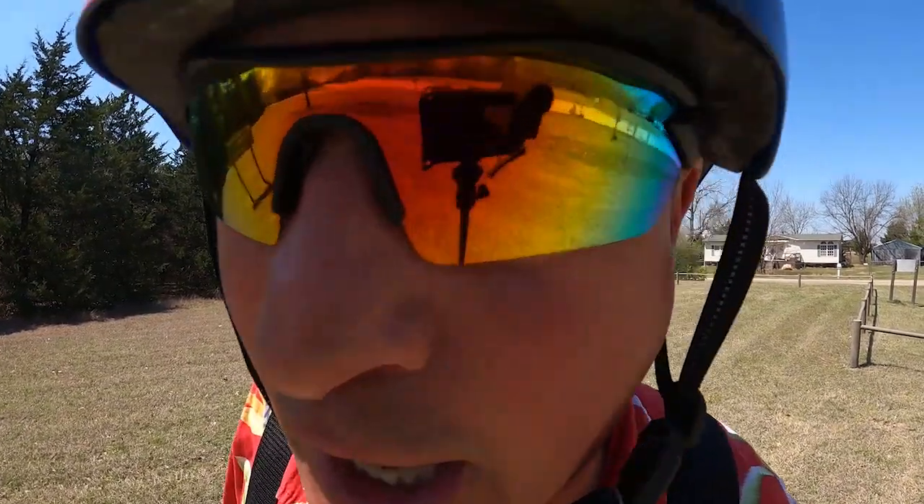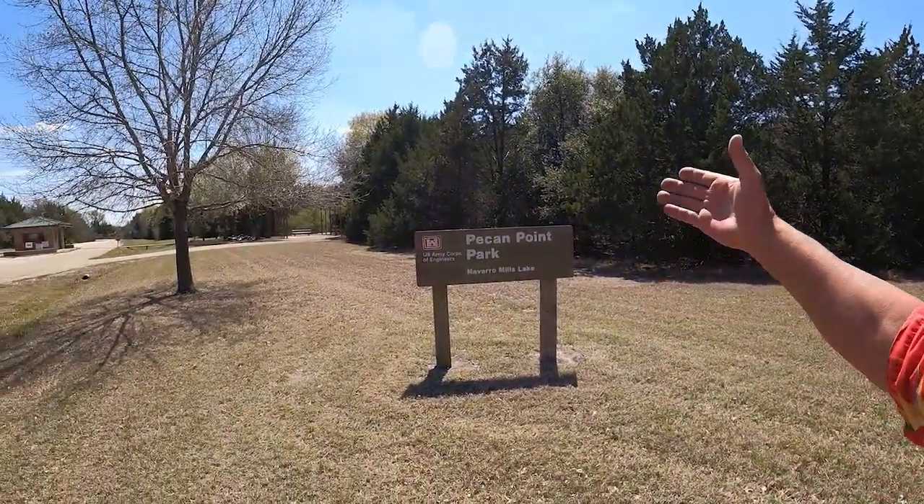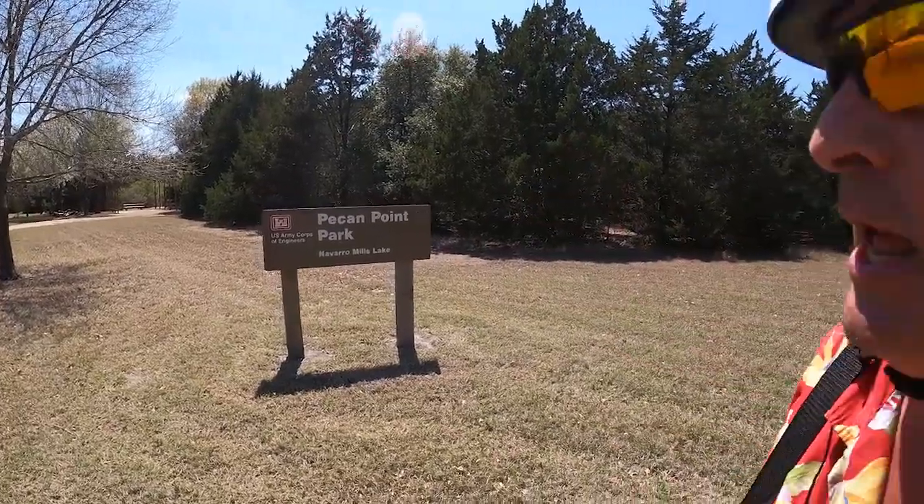Welcome to Dude RV. I really appreciate you stopping by — you got here just in time for another virtual campground tour. I'm hanging out at Navarro Mills Lake, camped at Wolf Creek Park. But I've journeyed forth and now find myself at Pecan Point Park, Navarro Mills Lake. So let's get started.